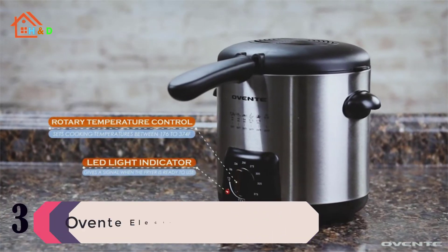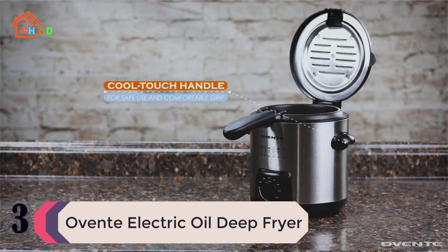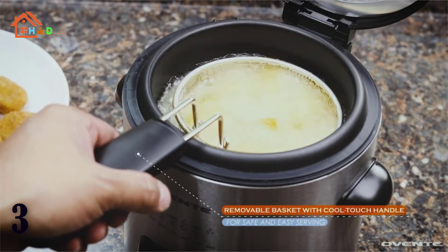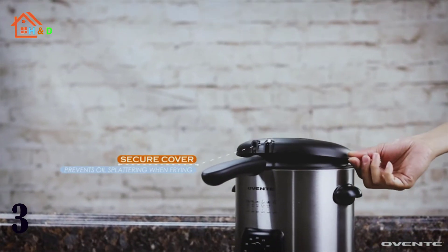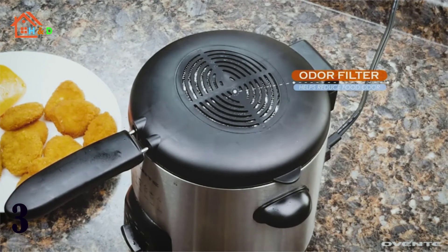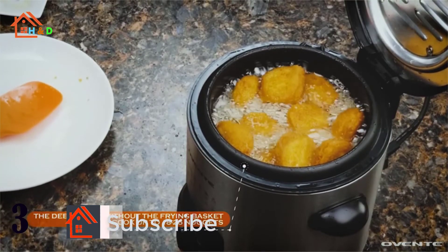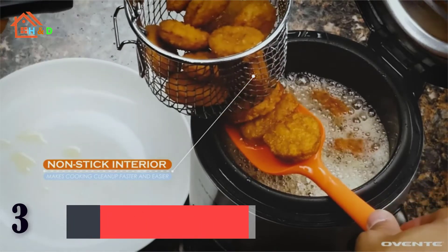At number 3 we have the Oventy Electric Oil Deep Fryer. With the Oventy Stainless Steel Deep Fryer, you can fry all kinds of different foods just like the pros. Never deal with soft and oily fry attempts ever again — this happens because the frying temperature is too low. Fortunately, this deep fryer was carefully designed to handle high heat. It heats up to the perfect frying temperature based on what you want to cook and prevents the heat from fluctuating, which enables the oil to cook the food quickly and evenly.